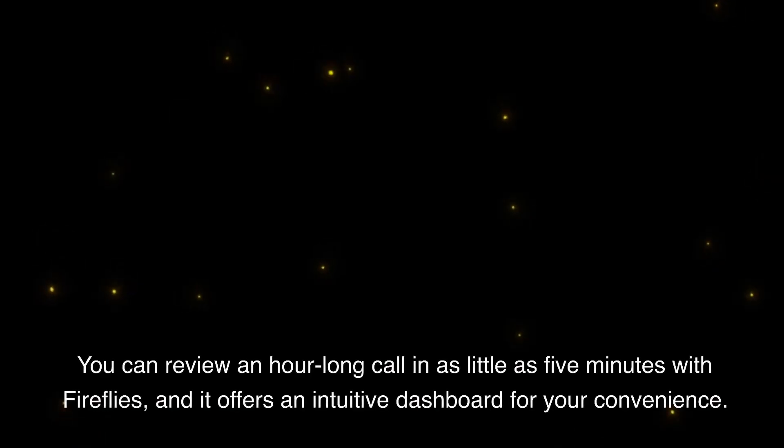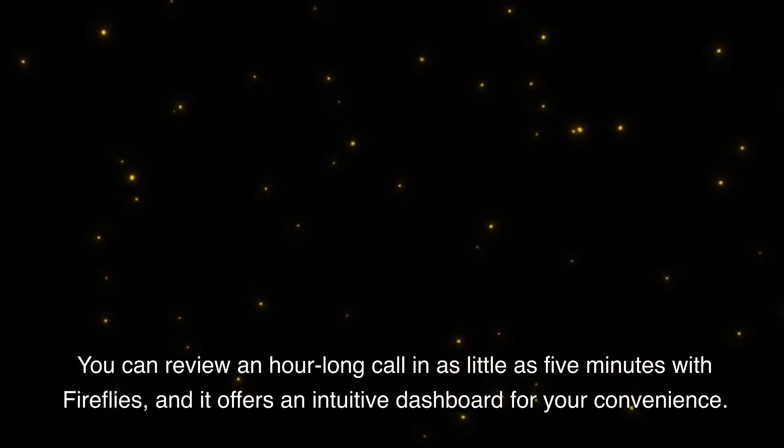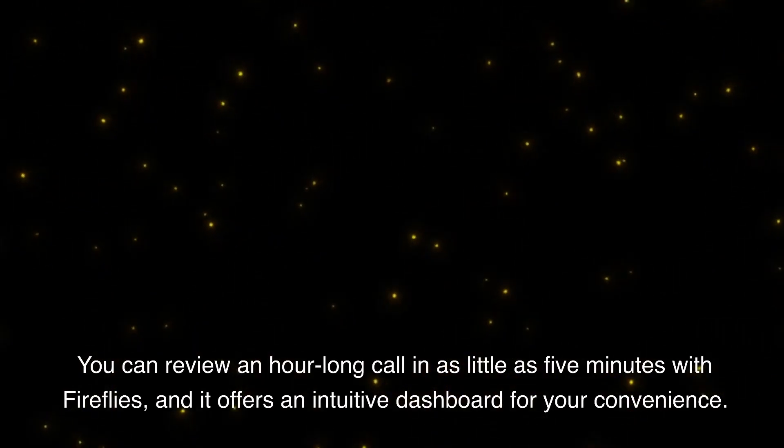You can review an hour-long call in as little as 5 minutes with Fireflies, and it offers an intuitive dashboard for your convenience.